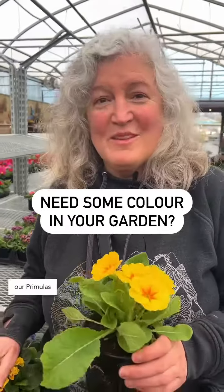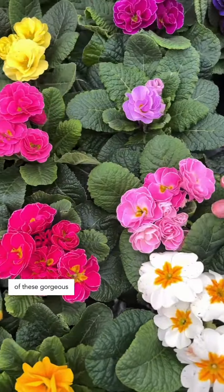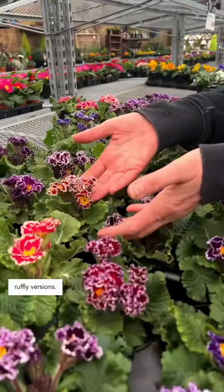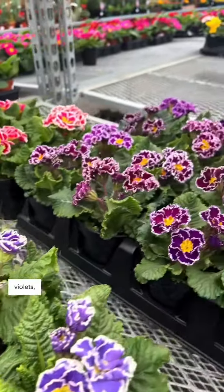Need some color in your garden? Our primulas are here. We have the beautiful traditional singles, and we have some of these gorgeous doubles, and we have these bi-colored ruffly versions. Oh my gosh, these look absolutely gorgeous. They almost look like African violets, but these are great for spring color at your front door.